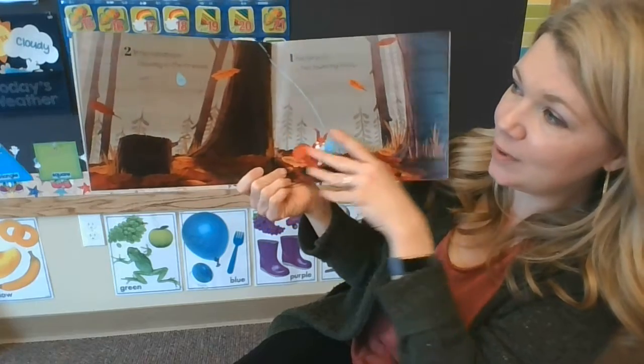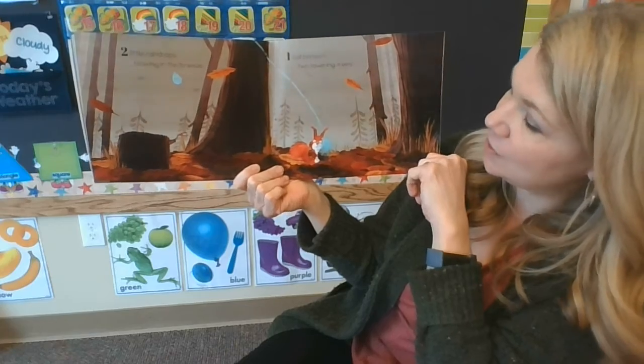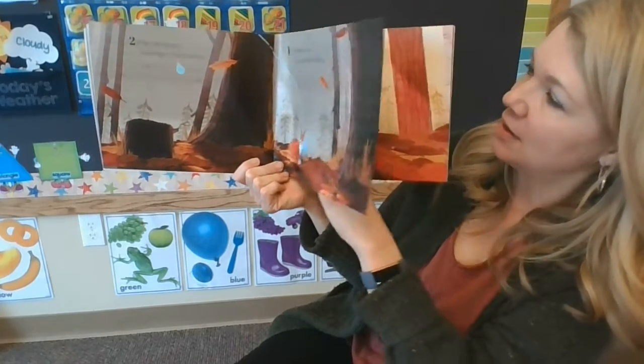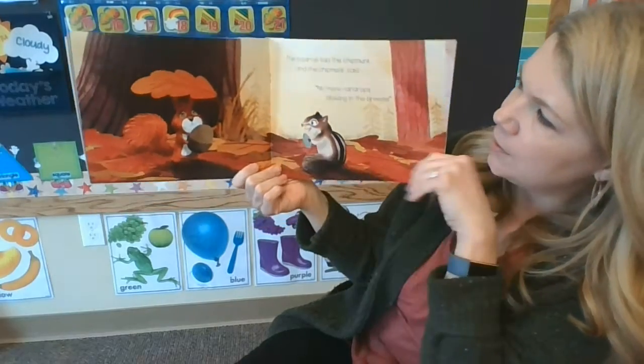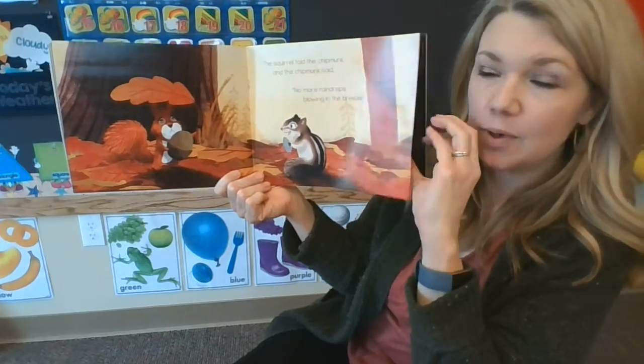Two little raindrops blowing in the breeze. One fell beneath two towering trees. The squirrel told the chipmunk, and the chipmunk said, no more raindrops flowing in the breeze.